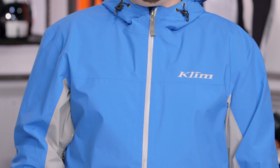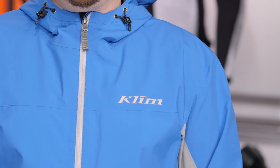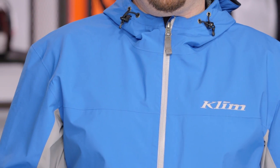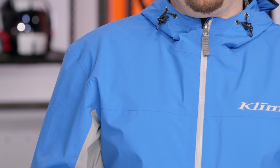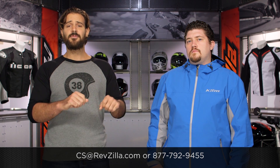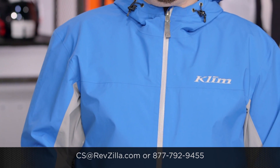There are a lot of folks out there rocking Klim gear. If you want to hear more about what they have to say, click the info button and read what other riders are saying about the Klim gear they're taking on their rides. If you have more questions for us, never hesitate — get us on the phone at 877-792-9455, or type us out an email at cs@revzilla.com. Thank you for joining us for this look at the Klim Stowaway Jacket. I'm Spurge — enjoy the ride.